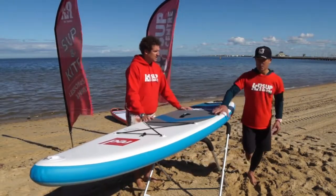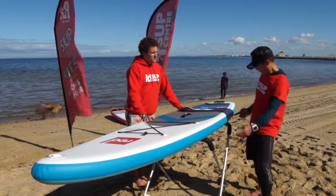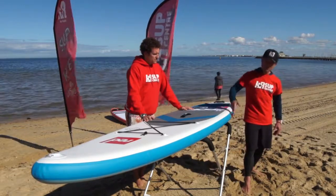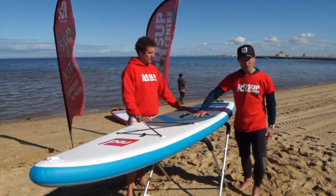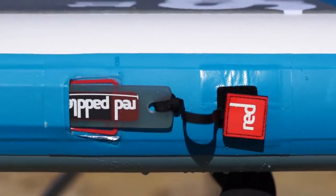The main thing with Red, once you get to the Sport series, and this is one strong patented area of Red, is the RSS — the Rail Stiffening System — which is this baton. It inserts inside a small pocket in the rail. This is where you stand, so you can determine where the rider is standing to minimise flex and get the most out of your board. You end up with a much stiffer, straighter board with more drive and less bounce.